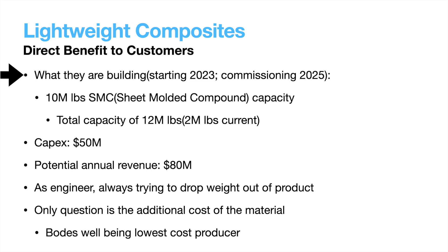Next up is lightweighting composites, also slated for commissioning in 2025. The facility will have the capacity to produce 10 million pounds per year of sheet molding compound, bringing their total capacity to 12 million pounds — a six times increase. They plan to spend $50 million on the new plant and think it will add $80 million in annual revenue. As an engineer designing a vehicle, you're almost always trying to get weight out, as lightweighting improves performance in a variety of ways. Their SMC is already in use on vehicles today like the F-150, which indicates costs aren't exorbitant. Additionally, they have made many small acquisitions in plastic molding companies that will help this portion of the business gain further adoption.